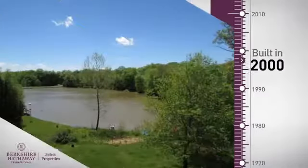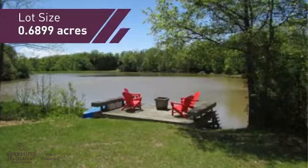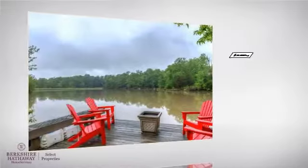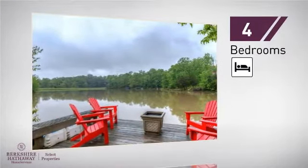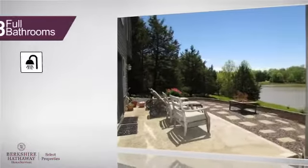This property was built in 2000 and gives you the room you need for a spacious layout. Inside you'll find four bedrooms, so everyone has a private space to come home to, as well as three full bathrooms.